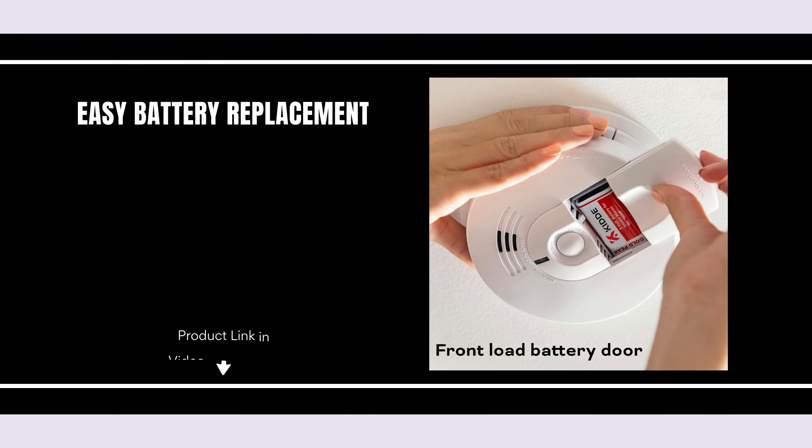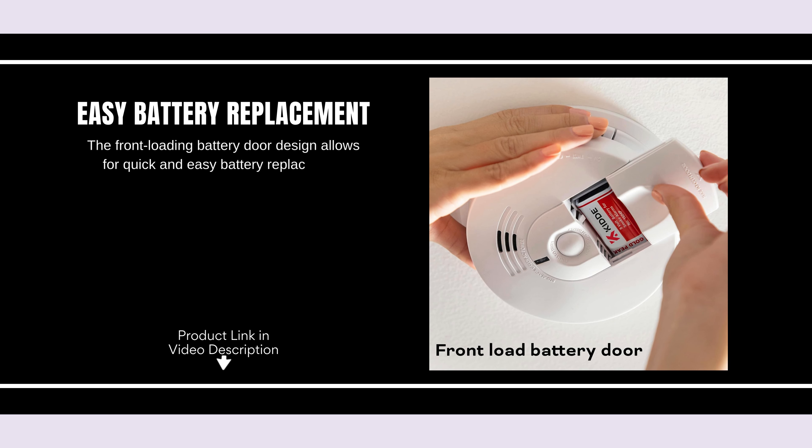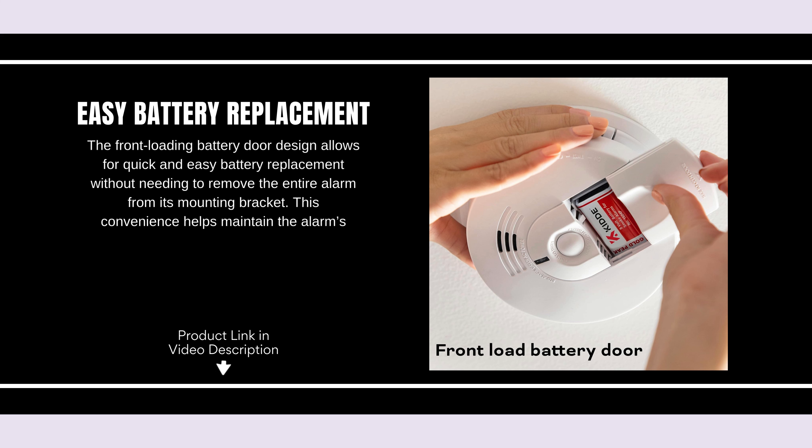Easy battery replacement. The front-loading battery door design allows for quick and easy battery replacement without needing to remove the entire alarm from its mounting bracket. This convenience helps maintain the alarm's efficiency and ensures peace of mind.